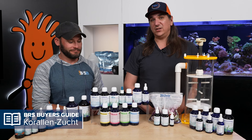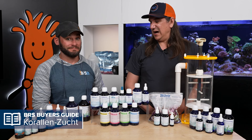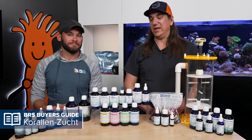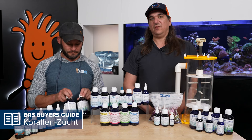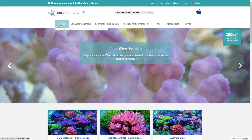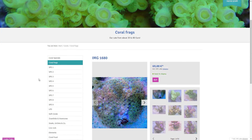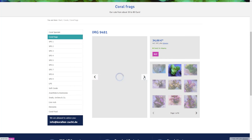A lot of these products come from practical experience using them to the desired effect. I'm pretty certain this is the only additive company on the planet that can say they use all of this stuff on their own facility to create the largest coral farm in Germany and maybe Europe. Today we're going to find out what all these little blue bottles are and how they work together.